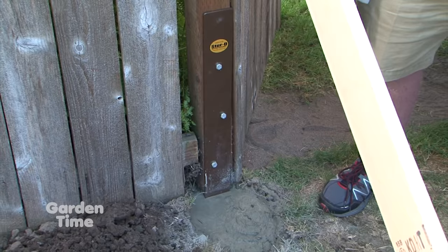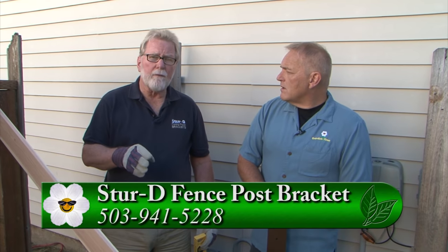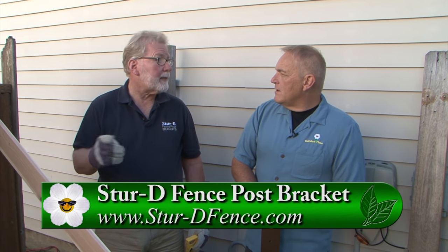What if I have questions — do you have a website? It's at str-defense.com. You can also call direct at 503-941-5228, and I'll answer questions for you. If I'm not there, I'll return the call that day. This is a great idea and it can save you a small fortune on redoing an entire fence when all you have is one broken fence post. For more information go to GardenTime.tv and we'll click you over to their website. Chuck, thank you so much — thank you, I appreciate it, William.